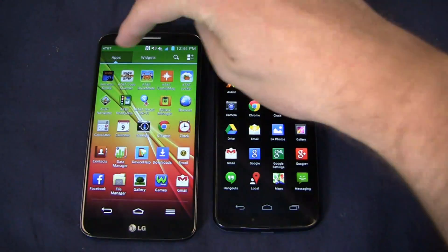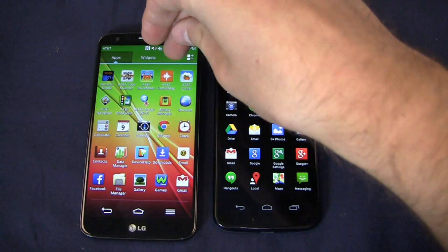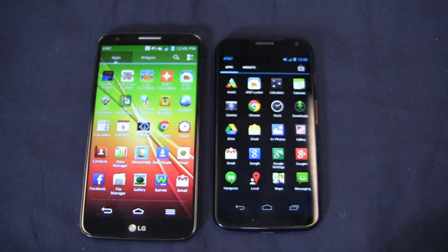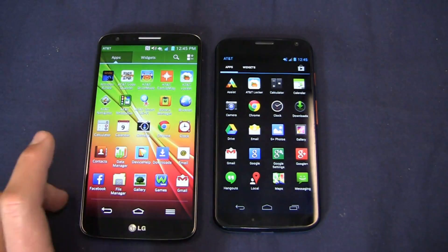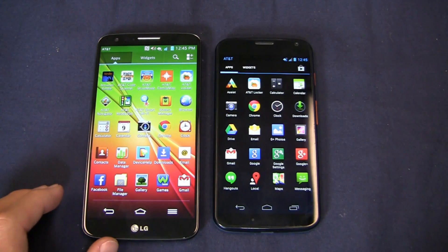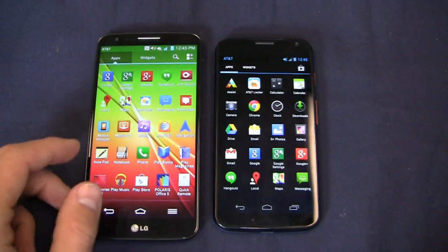On the Moto X you can see applications and widgets tabbed out on this near-stock version of Android, with a search shortcut. On the AT&T LG G2 you have a shortcut to delete applications on the fly. Out of the box you get a lot of AT&T apps on the G2 — Amazon, Kindle, AT&T code scanner, drive mode, family map, locker, battery manager, navigator, device help, data manager, and more.